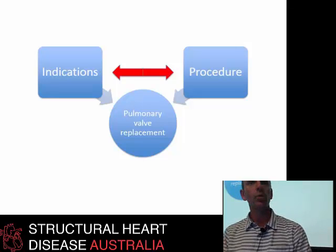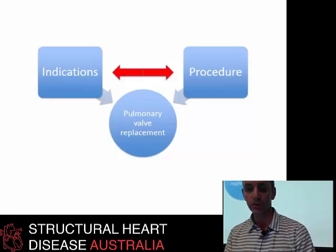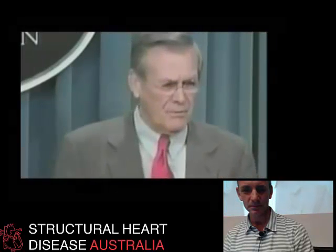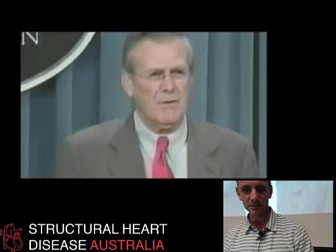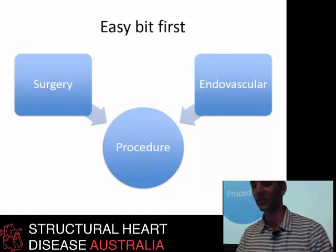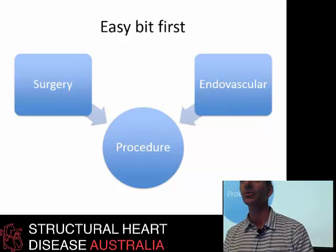There's a continual interplay between what are the indications for pulmonary valve replacement and what procedures are actually available. Using Donald Rumsfeld's famous framework: there are known knowns, known unknowns, and unknown unknowns. I think we're like Rumsfeld in some ways — there are known unknowns. We don't know when the perfect time is to replace the pulmonary valve. We have a good idea, but sometimes it's probably too late.